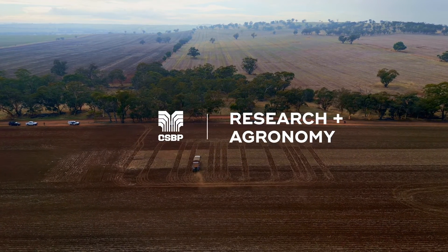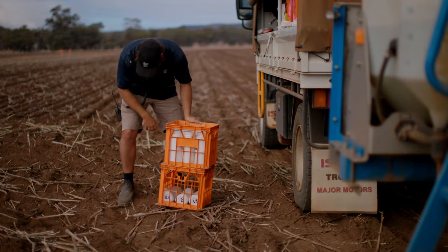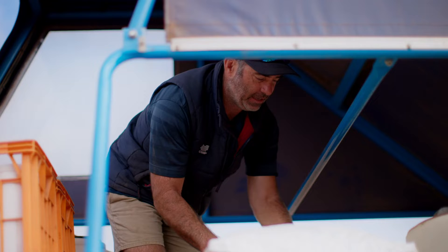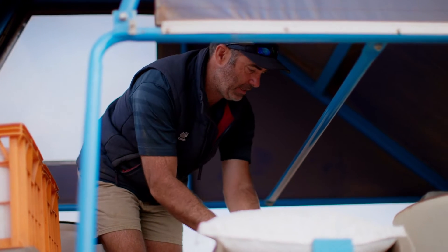Today we're here seeding three trials at York. The focus for these three trials is very much a potassium focus, and we're also doing a trial which investigates compound fertilisers versus blend fertilisers.